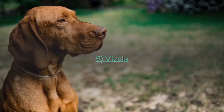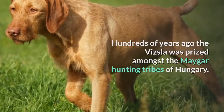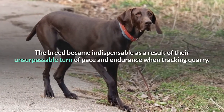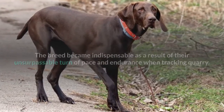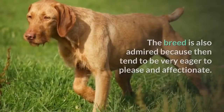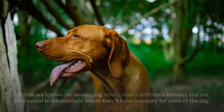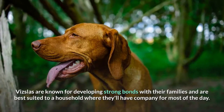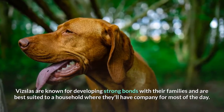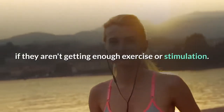Hundreds of years ago the Vizsla was prized amongst the Magyar hunting tribes of Hungary. The breed became indispensable as a result of their unsurpassable turn of pace and endurance when tracking quarry. These days, these qualities are what make them a popular running companion. The breed is also admired because they tend to be very eager to please and affectionate. Vizslas are known for developing strong bonds with their families and are best suited to a household where they'll have company for most of the day. They're notorious chewers and may turn to this activity if they aren't getting enough exercise or stimulation.